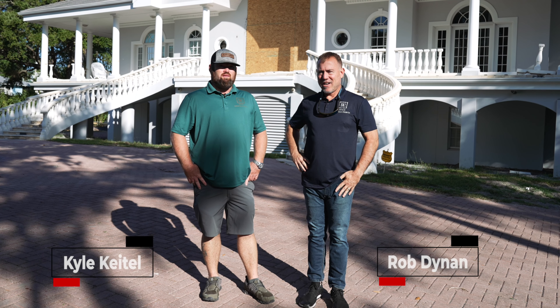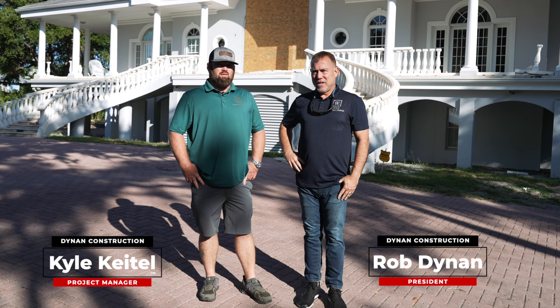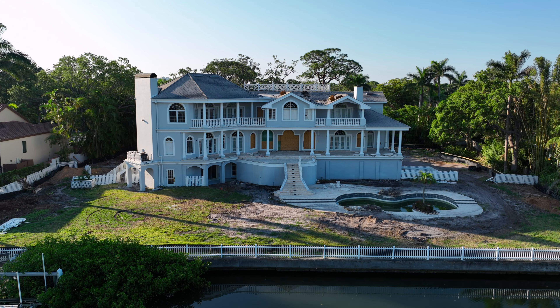Good morning. Rob Dinan with Dinan Construction, Kyle Keitel. We're out here at 1507 Bay Point Drive. It's a new property — a one-acre lot on the bay, just across from Selby Gardens. We're going to subdivide this property into two half-acre lots. Our intent is to design and build two homes here.